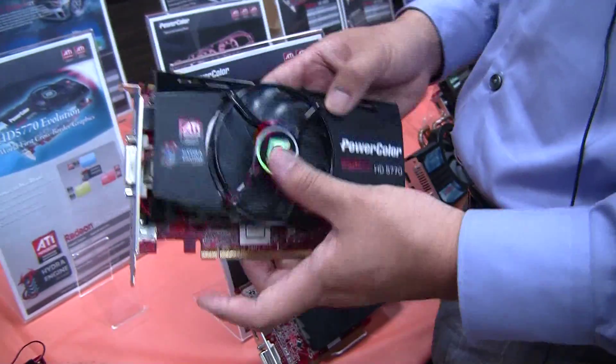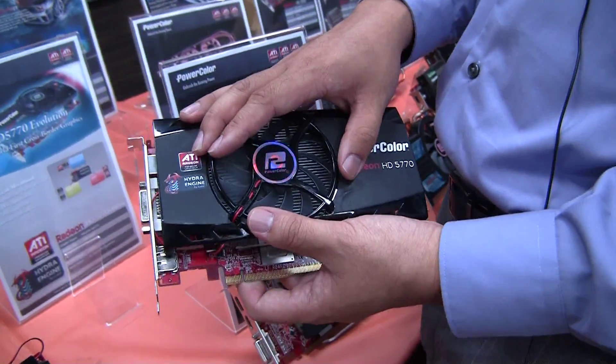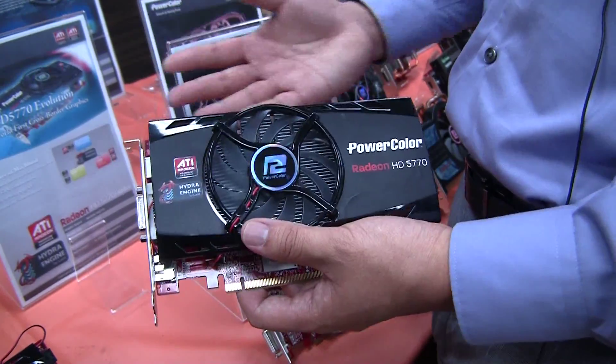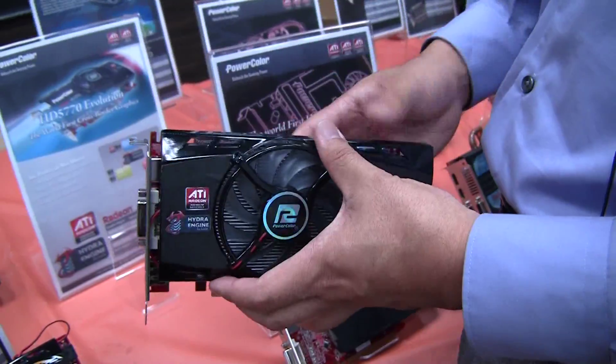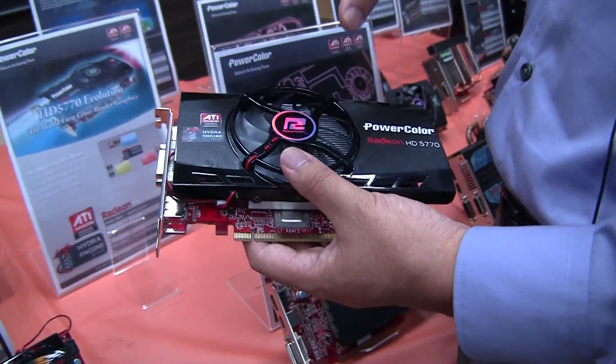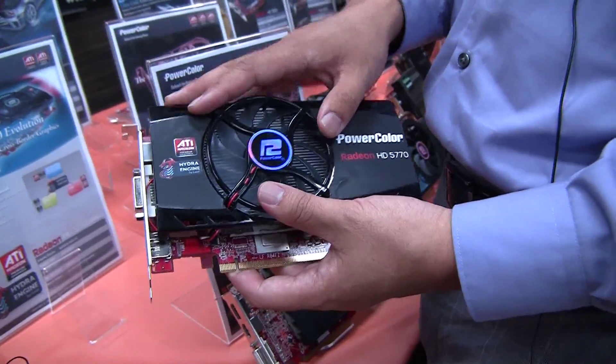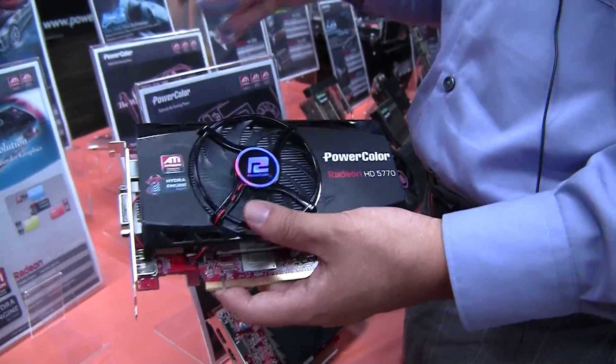For instance, if you wanted to combine this 5770 with a 5850, 5890, or 5870, you'd be able to do that. Not only that, you'll eventually be able to even combine this card — or anything with the Hydra engine — with NVIDIA branded cards.